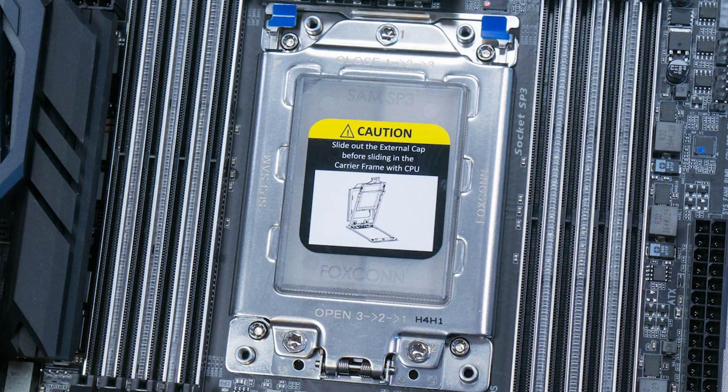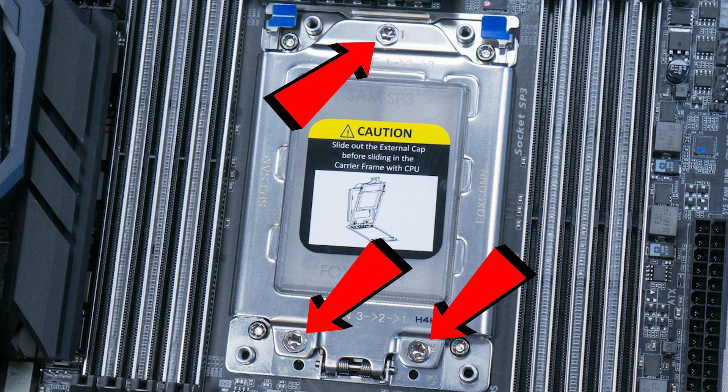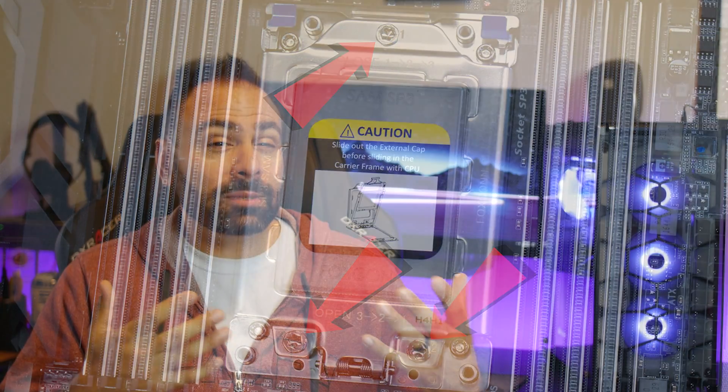The socket design is such that it doesn't just flip open with a latch or a lever. You actually have to undo three separate screws and slide the CPU into place. The process is more complicated and takes a little bit more time and care than other installs you might be familiar with, but just follow the provided instructions and you should be just fine.